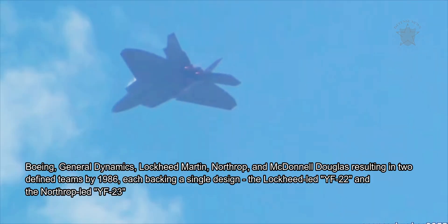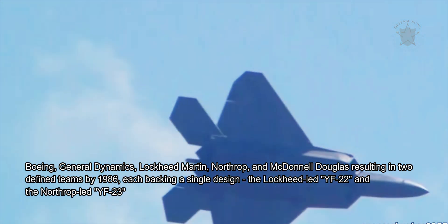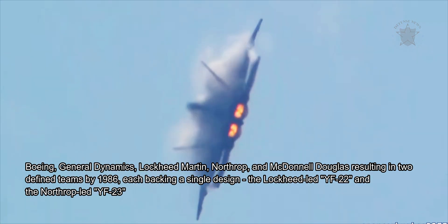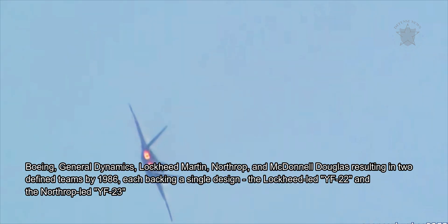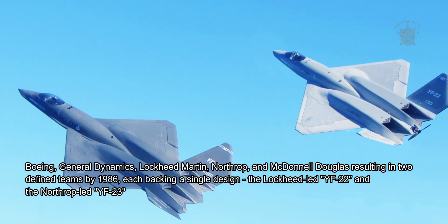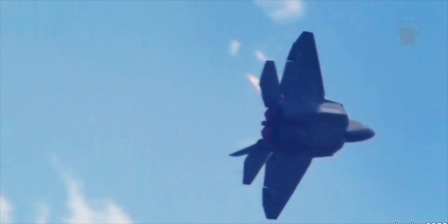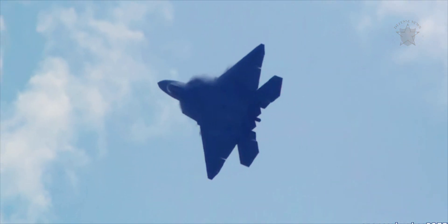Proposals were accepted from the usual American defense players in Boeing, General Dynamics, Lockheed Martin, Northrop, and McDonnell Douglas, resulting in two defined teams by 1986, each backing a single design — the Lockheed-led YF-22 and the Northrop-led YF-23. The program ended in August of 1991 with the selection of the Lockheed proposal.